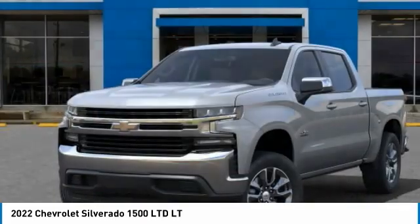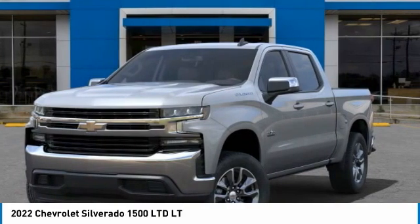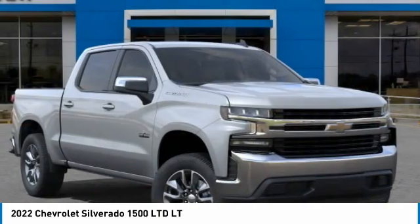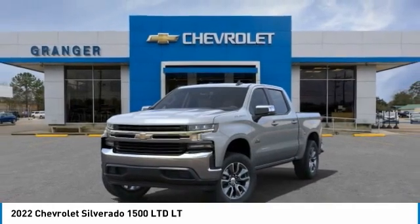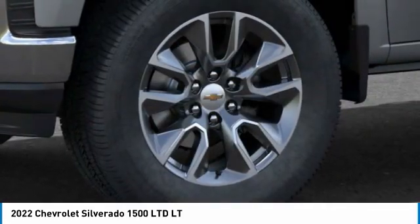Remote engine start, chrome mirror caps, floor mats, power door locks, SiriusXM radio, dual zone climate control, cloth seat trim, tinted glass, trailering package.